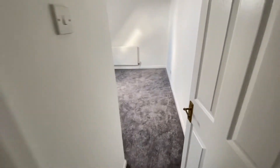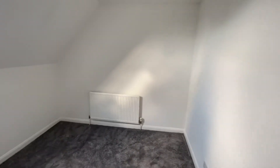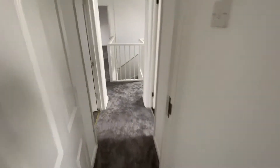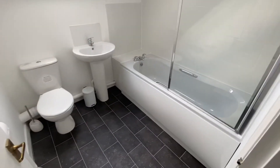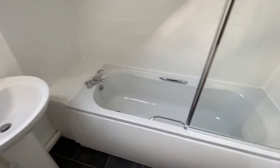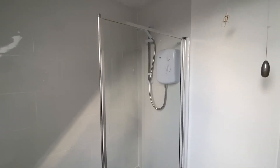Then we have Bedroom 2, which again is another double sized room with a skylight window to the rear elevation. And then finally we have the bathroom, which has been refitted and has a shower over the bath.